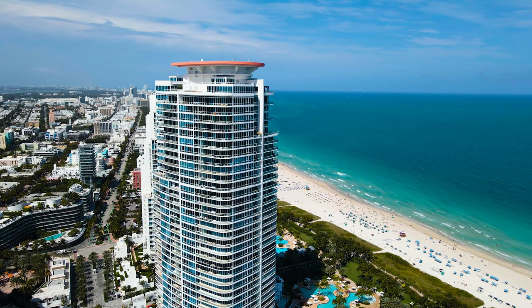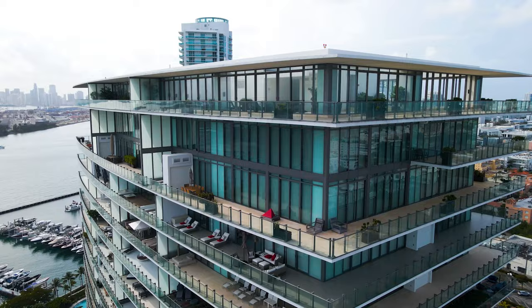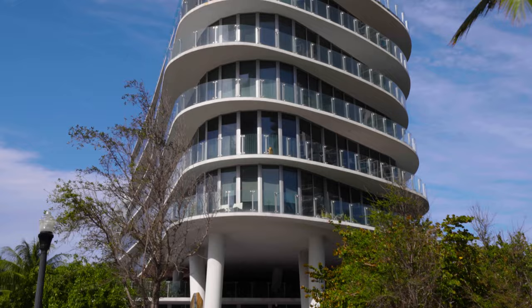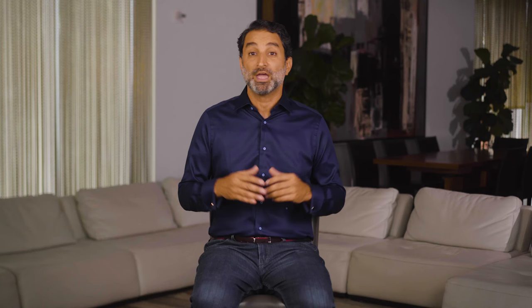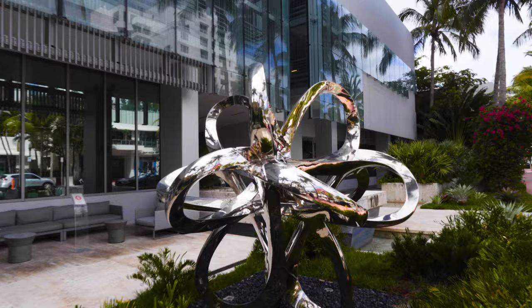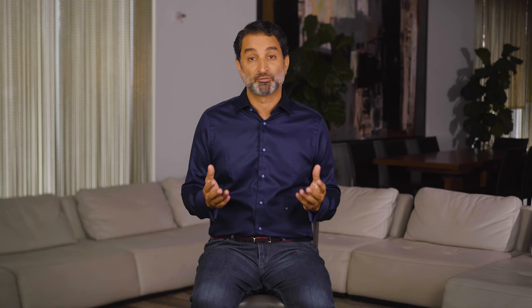There are beachfront and waterfront condos, both high-rises like the Continuum Towers and Apogee, and incredibly luxurious boutique mid-rises like One Ocean and 321 Ocean that feel like modern beach houses, complete with personal private pools and massive private terraces. Then, there are even more boutique architectural gems and loft buildings nestled in these tree-lined streets, just blocks away from the beach. You can expect to pay a premium for some of these condos and their amenities and proximity to the beach, but it's well worth it.